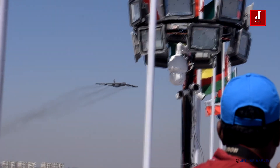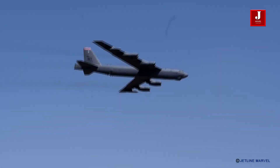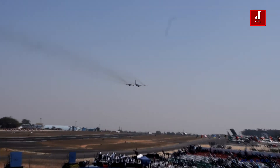Ladies and gentlemen, the B-52 Stratofortress.